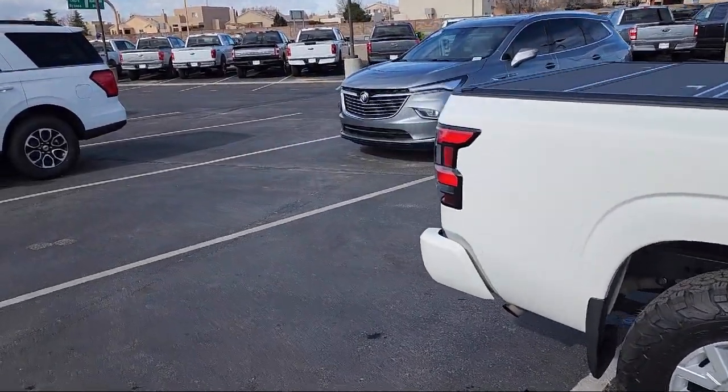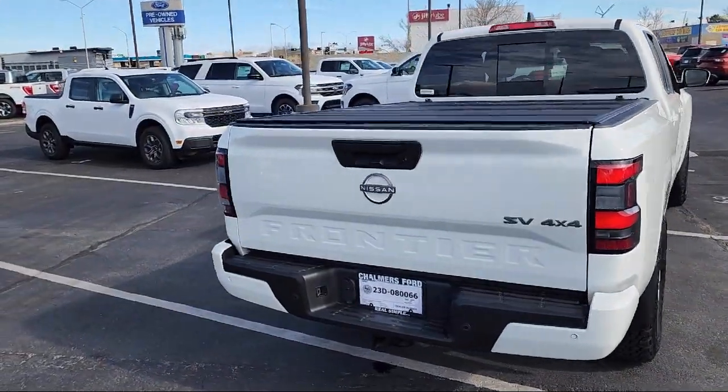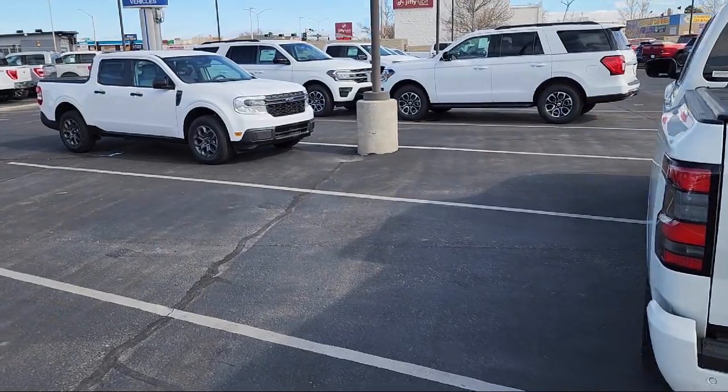It also features a lane departure warning system, Sirius XM satellite radio, technology package, rear sonar system, and has less than 5,000 miles on the odometer.